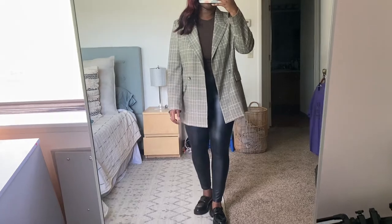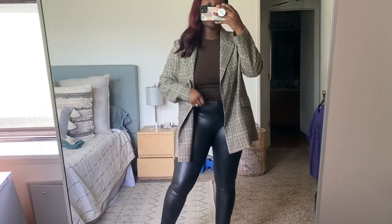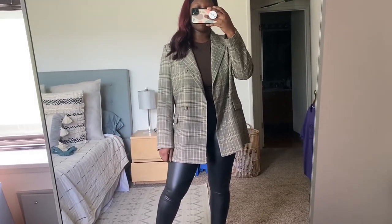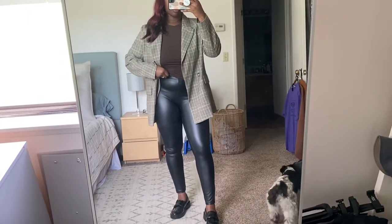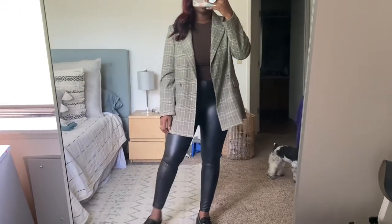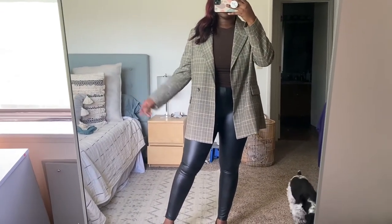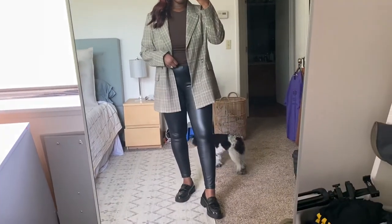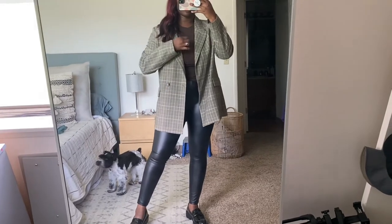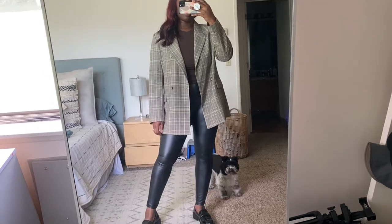The next outfit is very work-appropriate. I have this fitted brown tee that I thrifted not too long ago. This top is from H&M from last fall, and these are some leather leggings from Target from a few years ago — and then I have the loafers on. Such a cute outfit. I really think this is just city chic, so nice and very elevated.